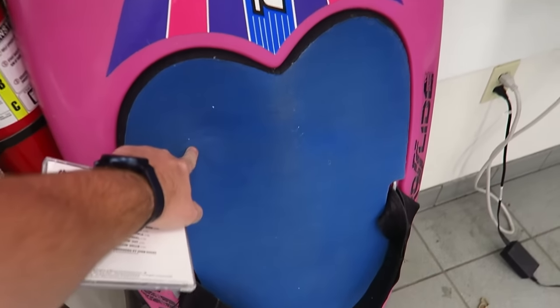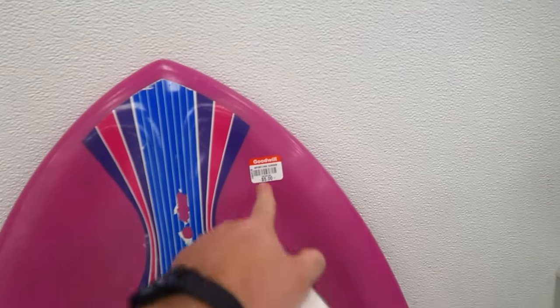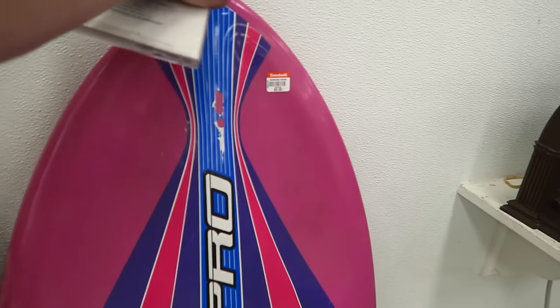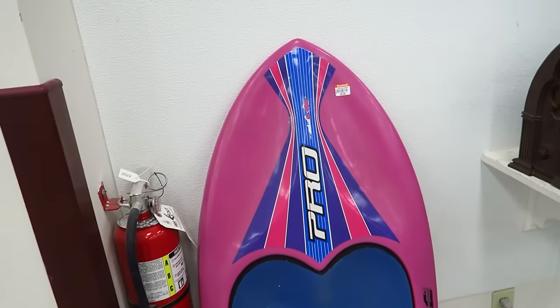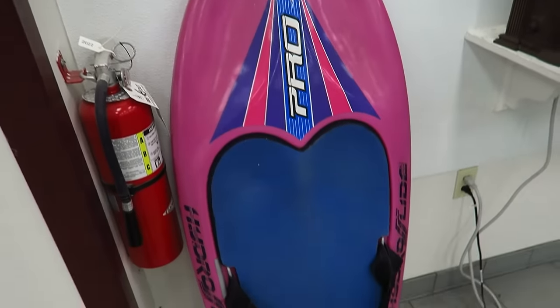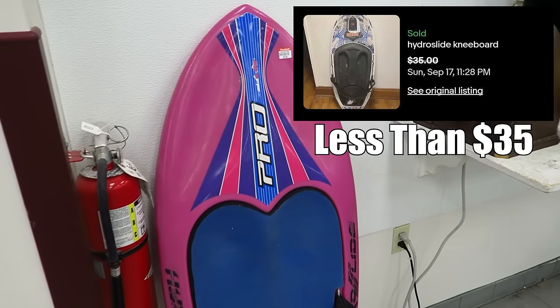This is kind of cool — I think it's like a knee board for the back of a boat. It's only five bucks. Hydro Slide Pro, pretty cool. Do I take the gamble on it? It's kind of huge. I'm gonna look it up to see how it sells locally, but we'll keep this in mind.